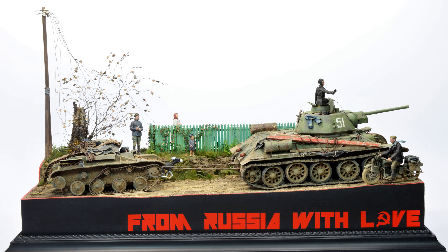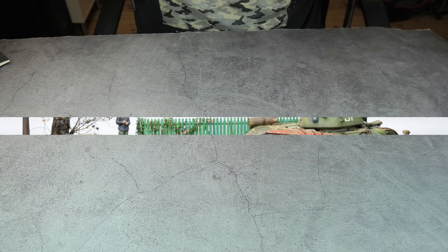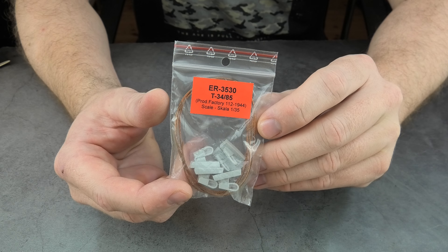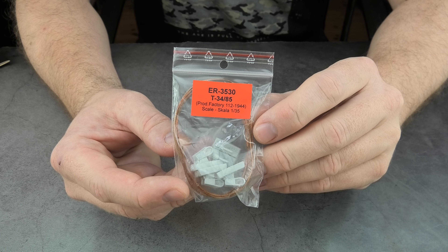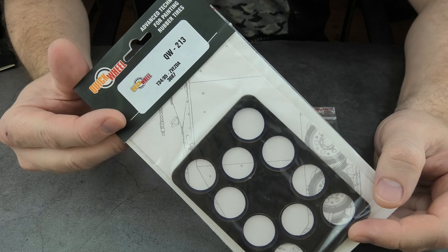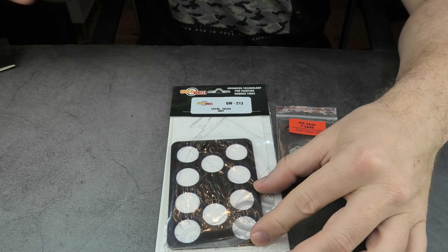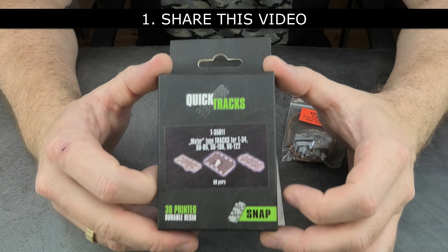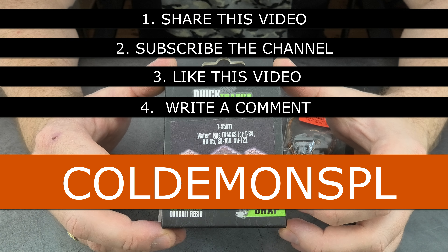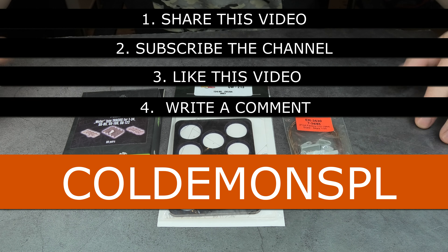Thanks for watching this episode. Because you are here I'm sure you want to take part in the draw. Today I have Eureka XXL towing cables, 3D printed quick tracks and a quick wheel mask — all to build a superb-looking T-34 model. To have a chance of winning: share this video on your social media, subscribe to the channel, like this video and write a comment with the word 'Demons PL'. The result will be announced on Monday. That's all for today — see you next time, cheers!